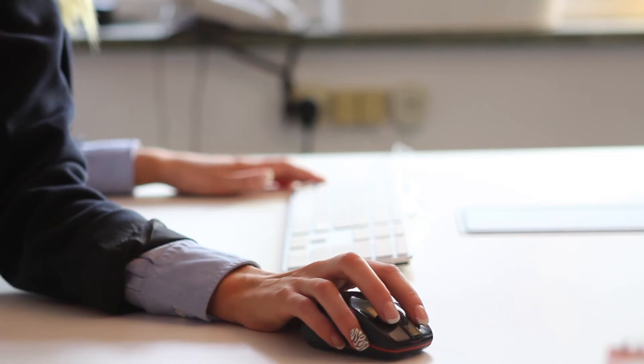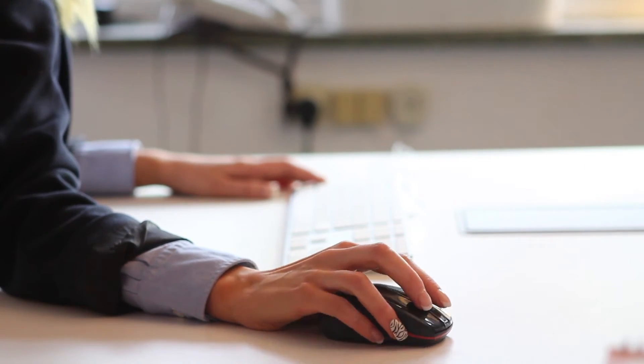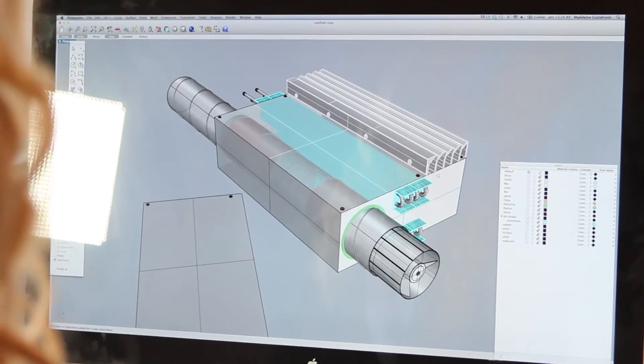Design is one of our strongest competitive advantages. Together with our unique technology, we stand out in the crowd. We daily work to find innovative product solutions that simplify and improve. With creativity, functionality and accuracy, we are creating the future of ventilation accessories.